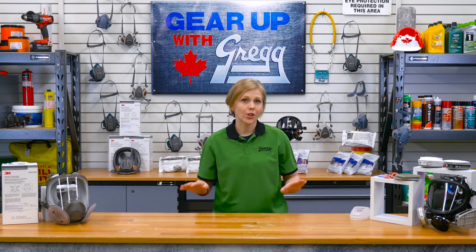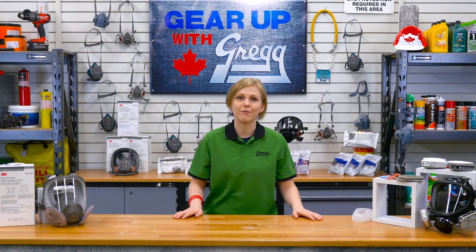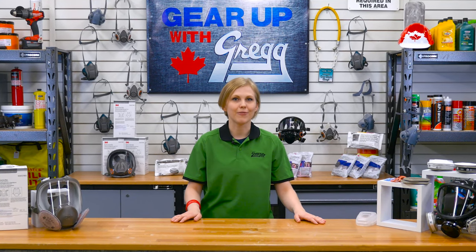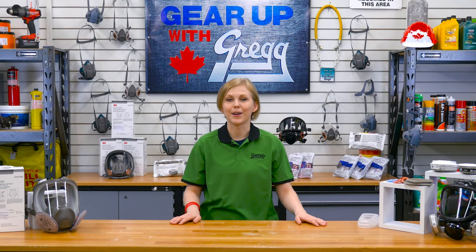If you liked this video, be sure to hit that like button or subscribe for more great content. Again, I'm Amanda, and thank you for watching another episode of Gear Up With Greggs.